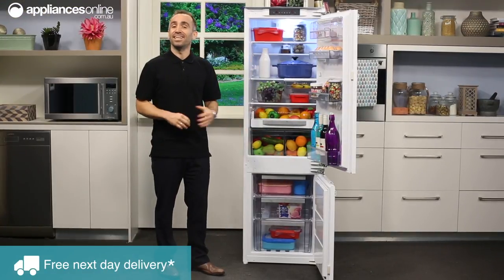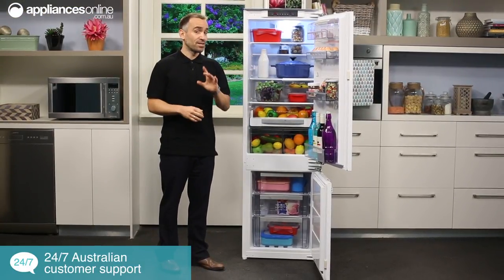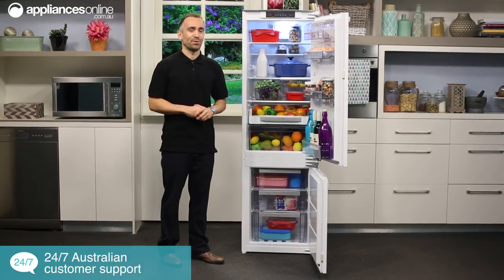This stylish Gerenia integrated fridge comes with a two-year warranty in place so you can be confident in its performance. Thanks for watching.